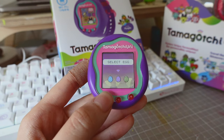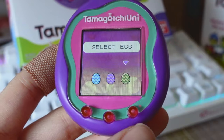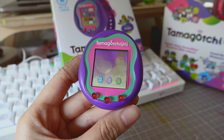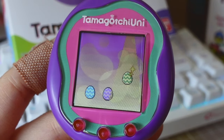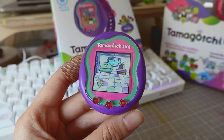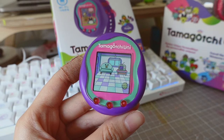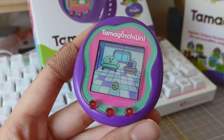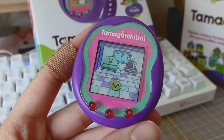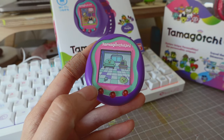Now it says select an egg. I love all the choices we get to make — let's go with the green egg because green is my favorite color. This is so cool. Now we're just waiting for it to hatch. Heads up — this Tamagotchi is loud. I'm pretty sure you can change the volume though. It's hatching! Oh my god, it's so cute. I've never seen this character before, he's like a blob.